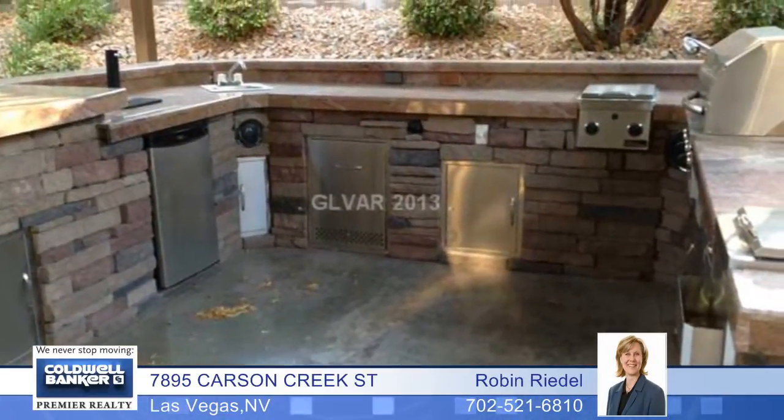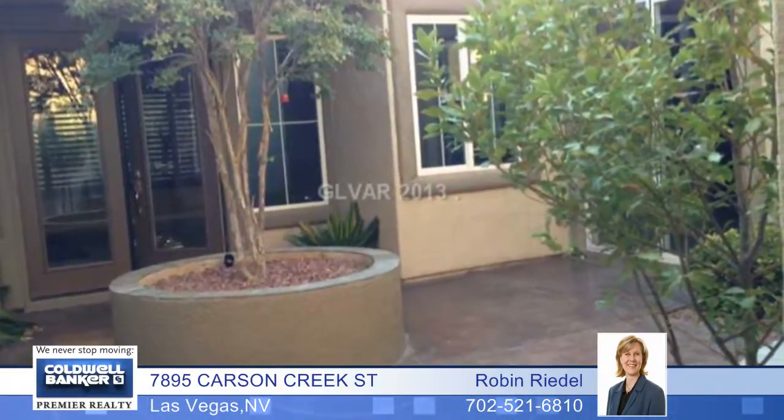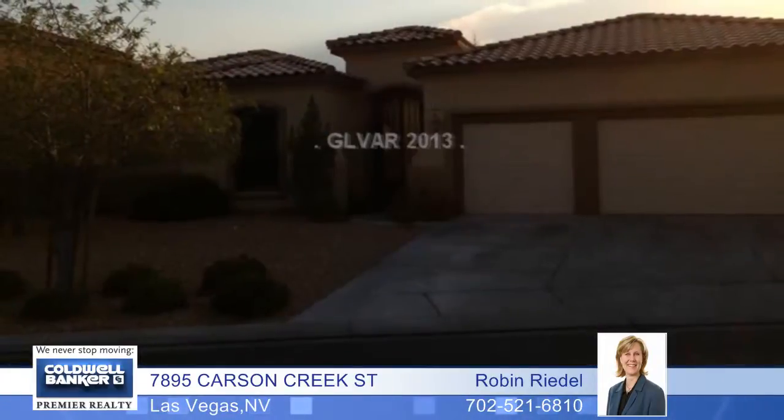This is a true four-bedroom home with three baths. It even has a built-in outdoor kitchen. A must-see, don't miss it!